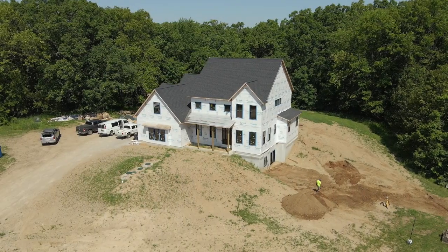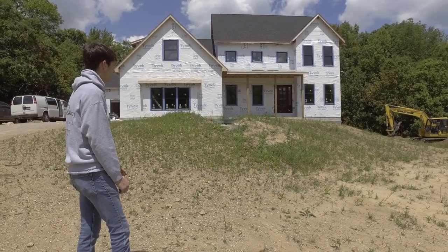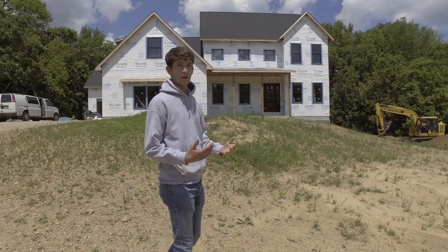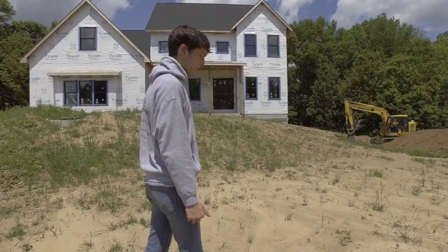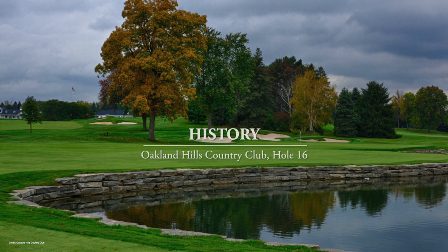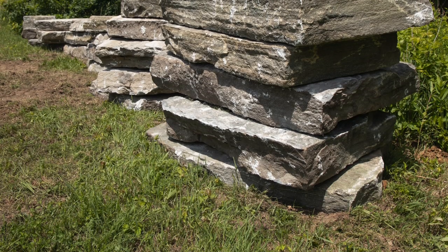We're on our project site out in Chelsea — we've got a new construction home we're working on. The house is up but the interior, exterior finishes, and final grades are not done. The homeowners are contracting us to do a landscape master plan. Right now we're mainly focusing on a back retaining wall — it's a Canadian ledge stone slab wall. There's an interesting story: it was featured in the Ryder Cup and PGA tournaments on TV, and Tiger Woods actually sat on the wall during a tournament.